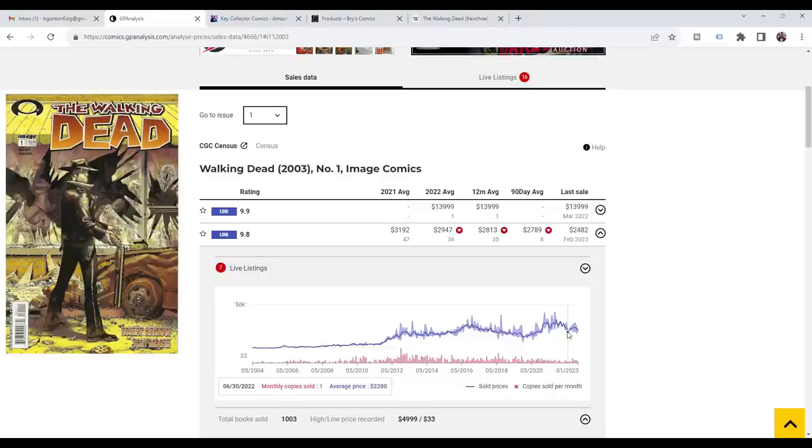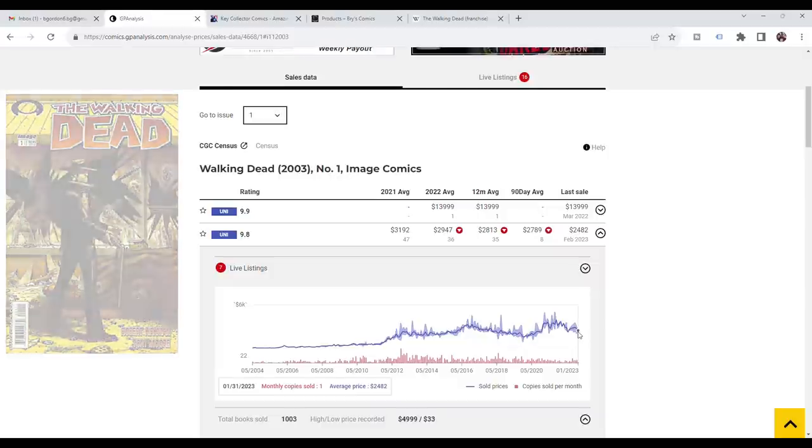I really wanted the black mature reader variant specifically, but they don't come up all that often. Then the series finale came out in November 2022 and there was renewed interest — the book trended again and went back up to highs of around $3,500. I thought I missed my window. Then it came back down in price and I was able to pick it up just recently.